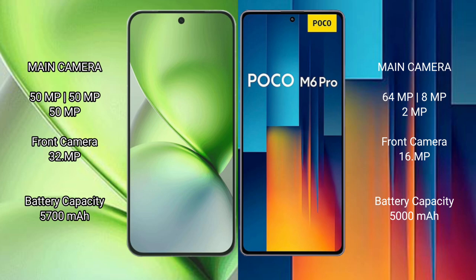Vivo X200 Pro Mini has a 5700mAh battery with 90W fast charging support. Xiaomi Poco M6 Pro has a 5000mAh battery with 67W fast charging support.